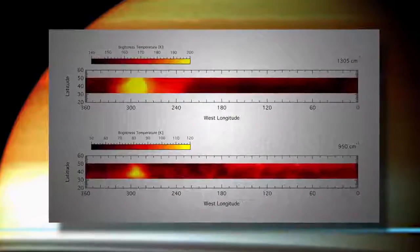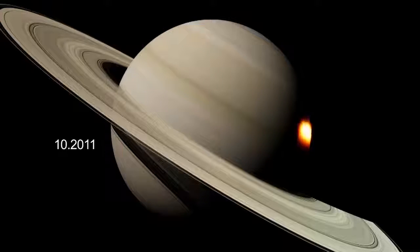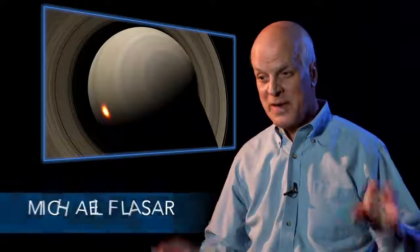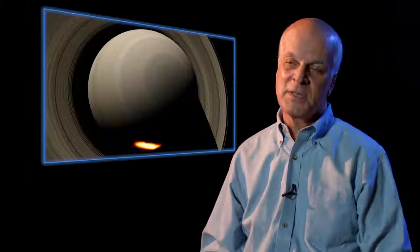CIRS saw temperature increases like we've never recorded before. CIRS, looking with its thermal infrared eyes, was able to see two bright beacons of hotspot temperature shining about 150 degrees brighter than the surroundings. All of a sudden we had these two bright spots. After a month or two, they merged, which was kind of curious. And then it persisted for another two years — in fact, it persisted longer than the tropospheric storm.